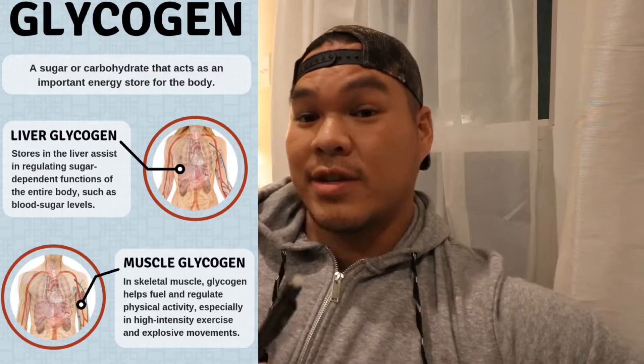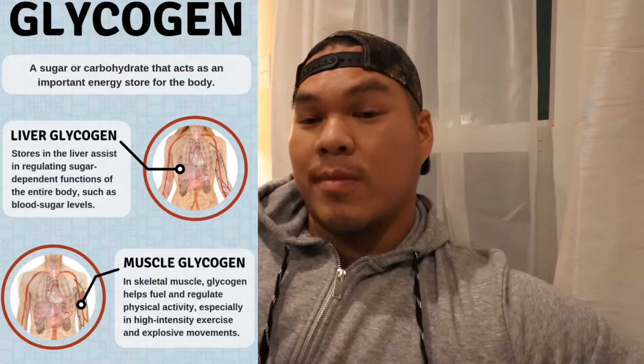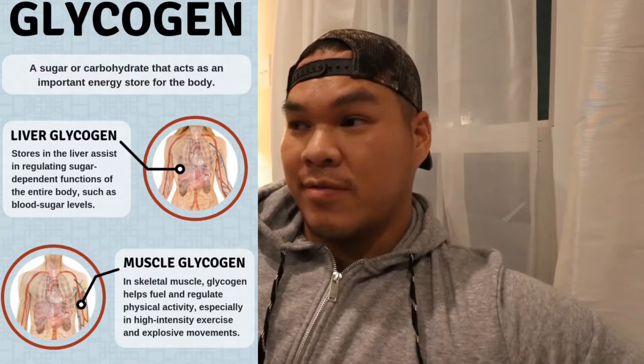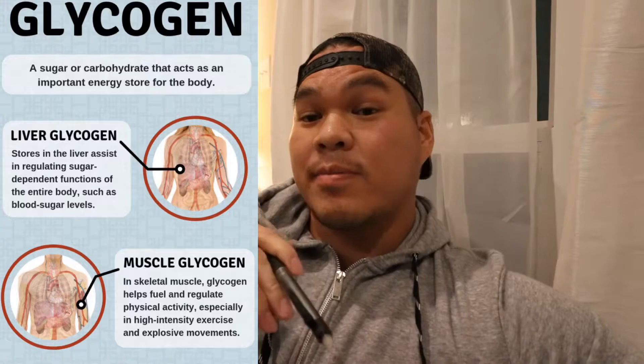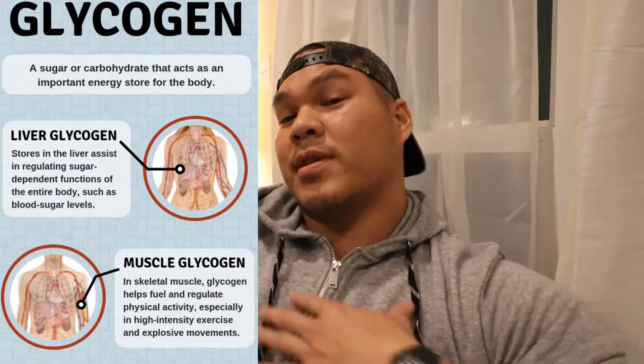Once the cells are fully filled up, the rest is converted into what we call glycogen. Glycogen is a stored form of energy — we've all heard about it, especially if you're a bodybuilder or a CrossFit athlete. Glycogen can be held in the liver, but 80 percent of it is actually stored in our skeletal muscle tissue.